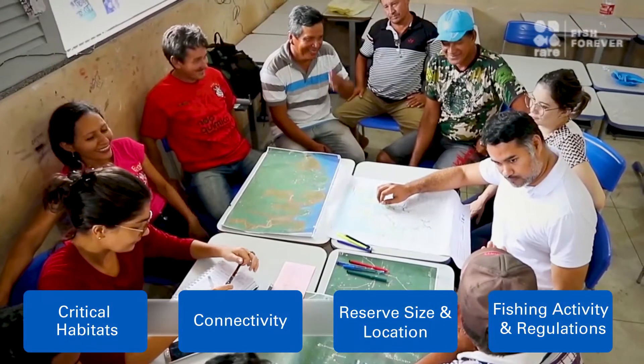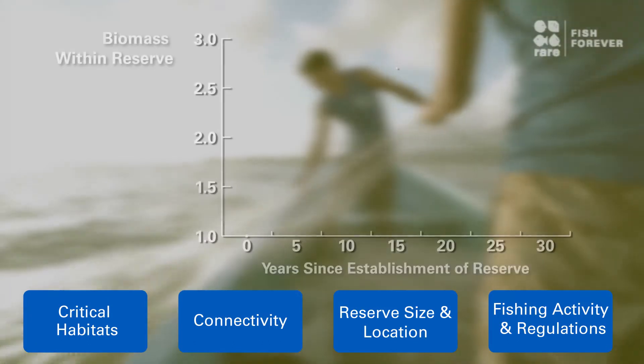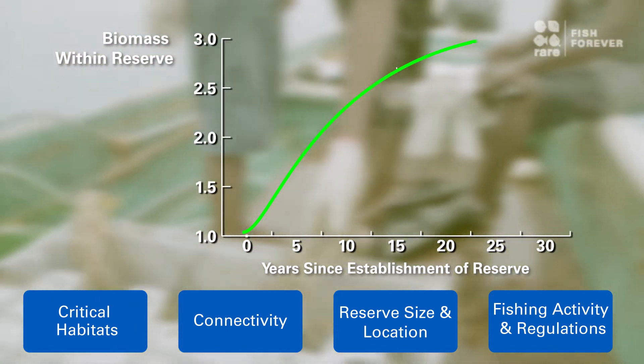Once the community decides on which areas are to be protected, the models can predict the potential increase in catch that they might expect.